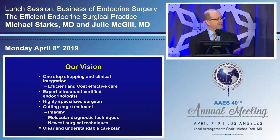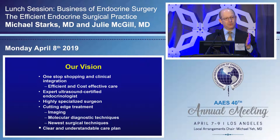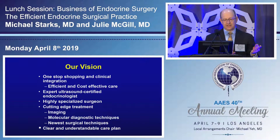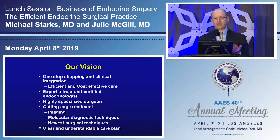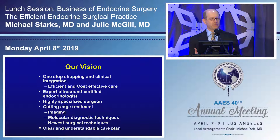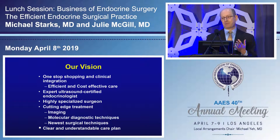We had a vision of a one-stop shopping model with clinical integration that would be efficient and cost-effective. We would have an expert in neck sonography and a highly specialized surgeon communicating with each other, the patient, and the patient's family. We would have the highest quality imaging technology along with molecular diagnostic techniques and the newest surgical techniques — and we really wanted to provide patients with a clear and understandable care plan.